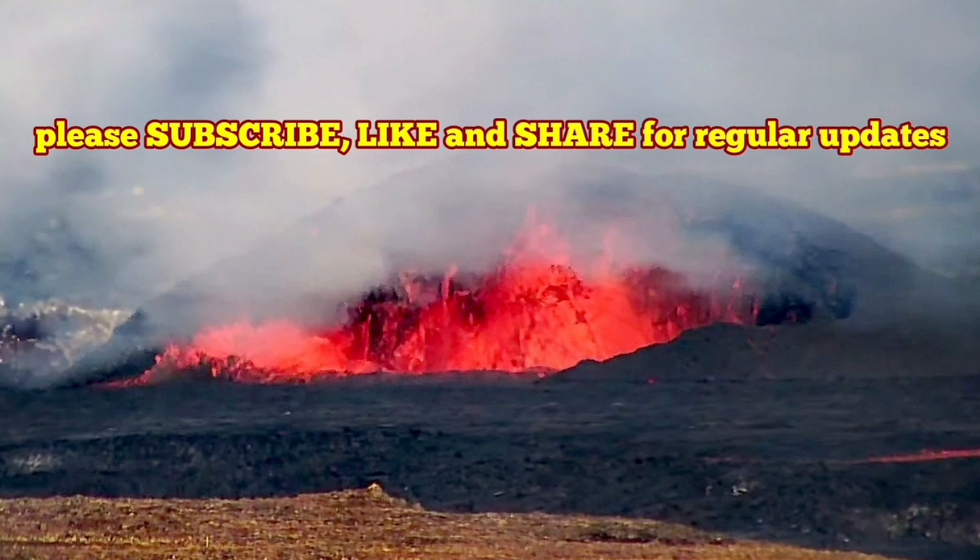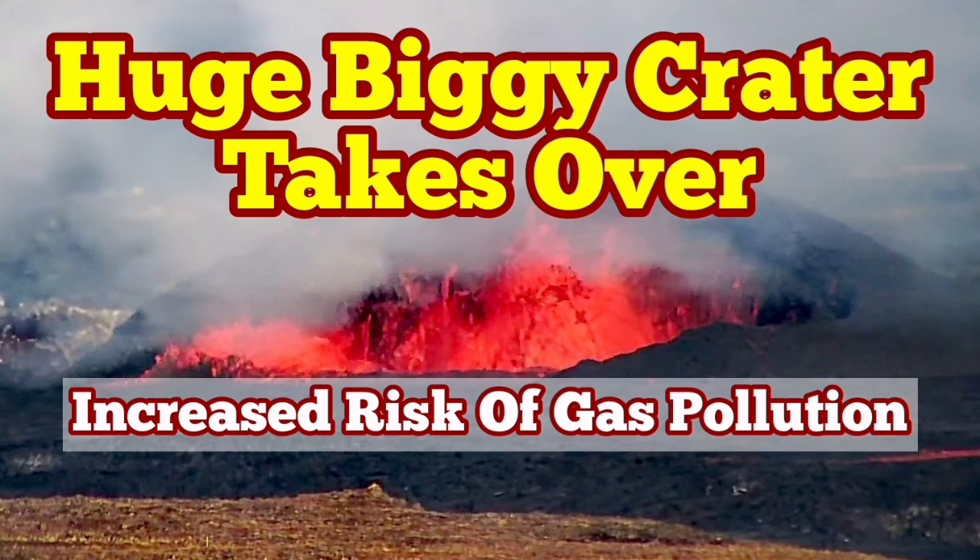So this Sundhnúka crater is not going out of character from what it was — a few days of eruption, then nothing. But this is going to be a huge one, it seems, as the inflow of the magma is continuous.